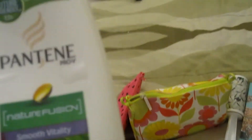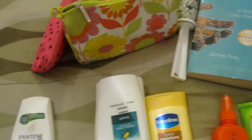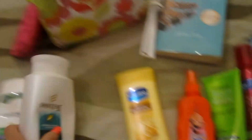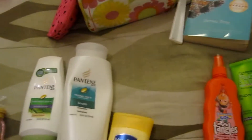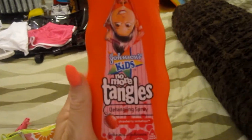For shampoo and conditioner, my conditioner is by Pantene Nature Fusion Smooth Vitality — it's just the stuff I usually use. And then for shampoo, it's normal to thick smooth shampoo. For the shower I also have a razor and a wide tooth comb for when I get out. I have my Vaseline Total Moisture Lotion — I really like this stuff, I like the whole Vaseline line when it comes to lotion. And then for hair, I have my Johnson Kids No More Tangles — I like to have this when I'm going to the beach because my hair gets really knotted while swimming, so I can spray this on and brush it out with my wide tooth comb.